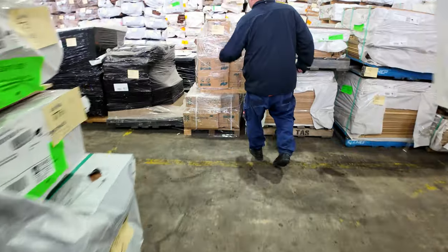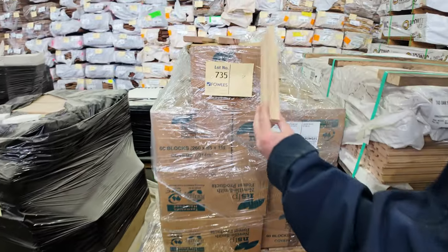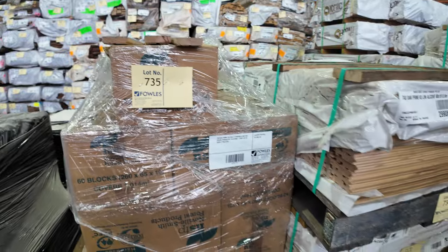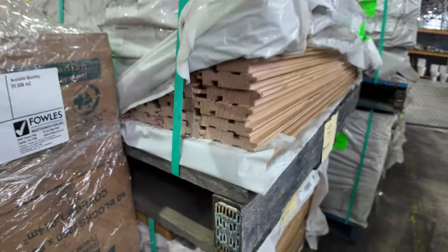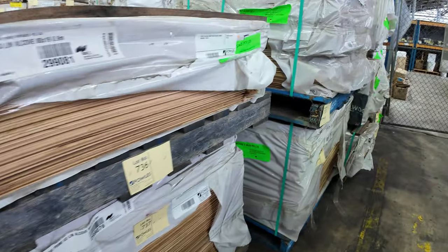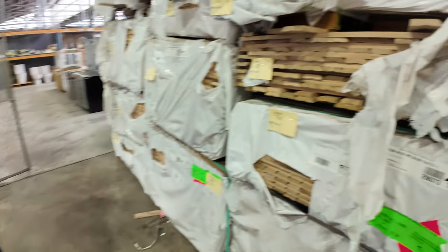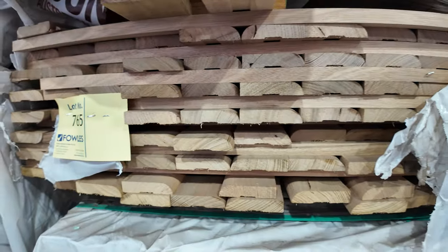Lot 735 — Tassy oak standard and better grade parquetry, something you don't see very often nowadays. There's 31 square meters of it available. Then we've got Tassy oak lining board shorts in the 80 by 19 — about three or four different profiles in set length short packs. More packs of Tassy oak through here including a lot of architraves.